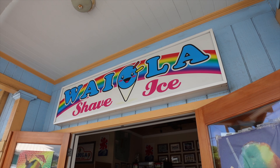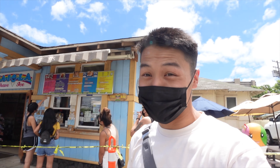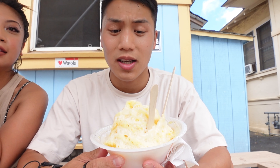First spot on our list: Waiola Shave Ice. They've got a few locations around Oahu. Surprisingly, there's no long line even though it's super hot today. So now we have our Waiola Shave Ice — super hot day — and surprisingly there was not a long line.